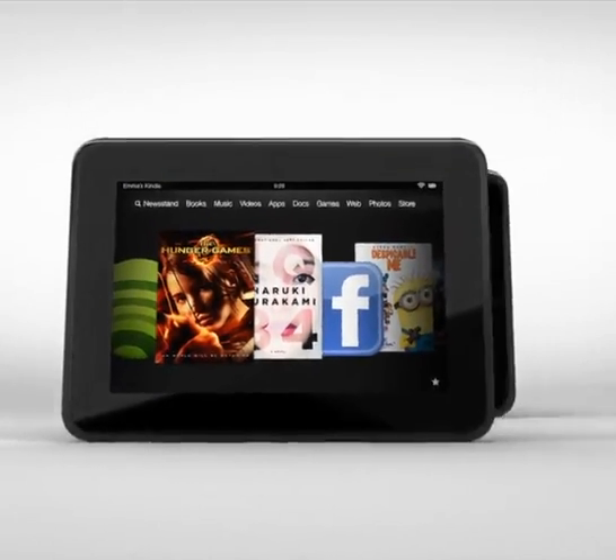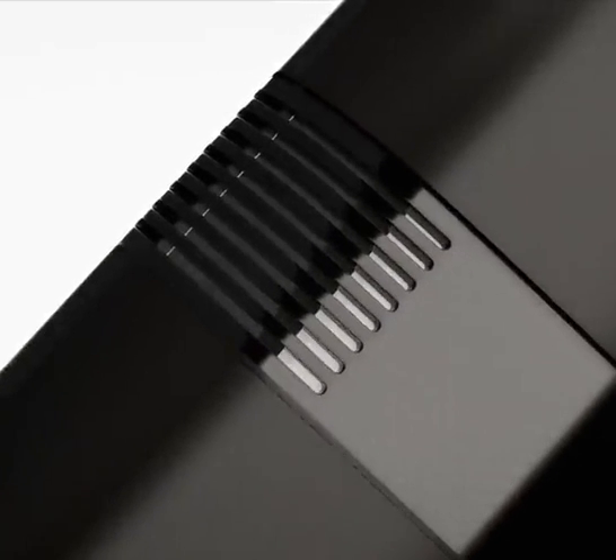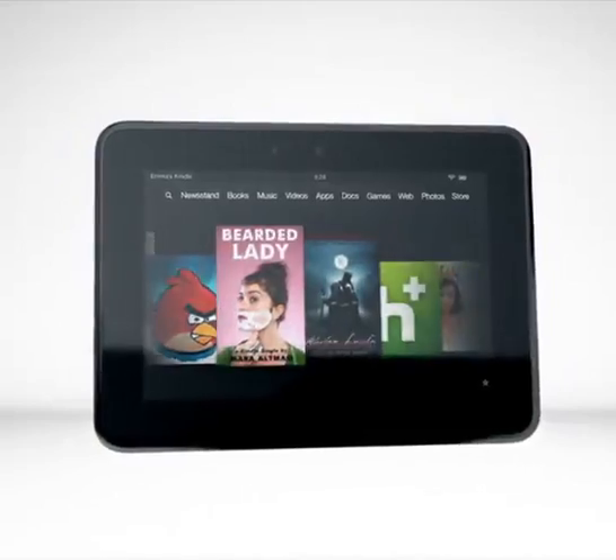The all-new Kindle Fire HD, available in stunning 8.9-inch or 7-inch HD displays, with exclusive Dolby Audio, dual stereo speakers, HD-ready Wi-Fi, HD video cam, and a massive selection of content.